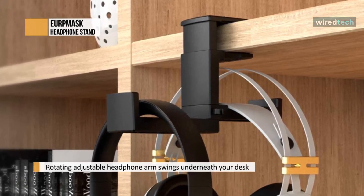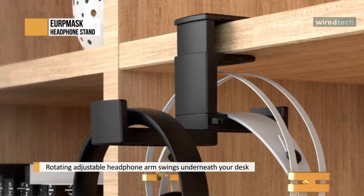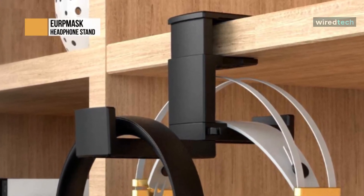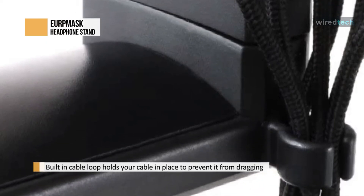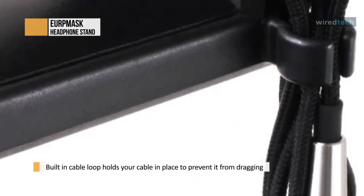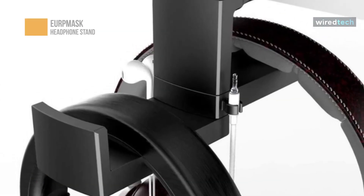The rotating adjustable headphone arm swings 360 degrees when you want to hide the headset. The headset hook is small and compatible with desks that are 7mm to 37mm thick, and its clip padding prevents scratches on wooden or metal desks. A built-in cable loop keeps cables from dangling for wired headsets, like a pair of wired Turtle Beach Stealth 600. This cable management can be improved further with the Razer Gaming Mouse Bungie V2.